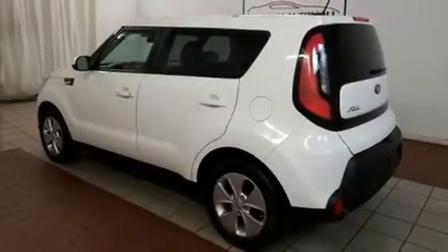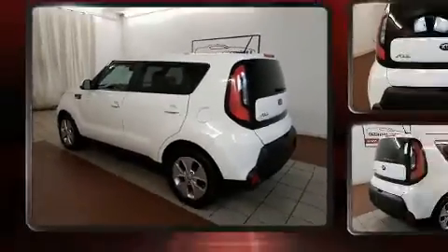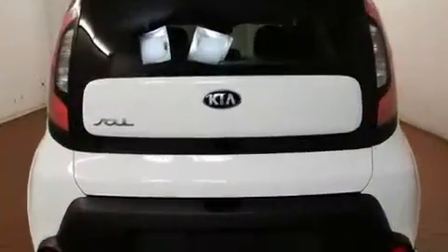Sensibility and practicality define the 2014 Kia Soul. It features a standard transmission, front-wheel drive, and an efficient four-cylinder engine.